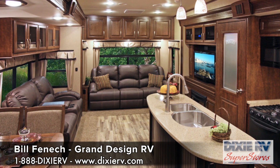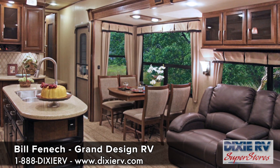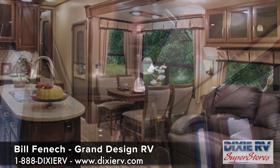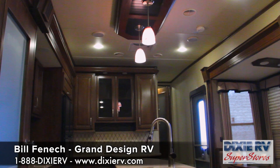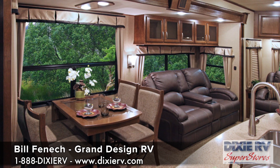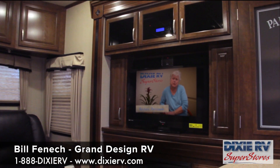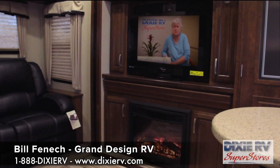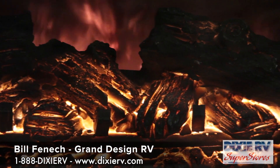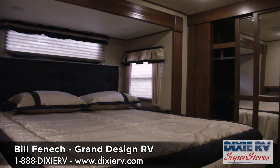Our main design criteria was really creating a fifth wheel that had a lot of value for the customer in a very residential feel. We wanted to open up the coach, so we made it a wide body. We made the slide rooms taller than our peers, and we also made the height of the coach a little bit taller in the rear to give you better storage and a more open feeling. Between the wide body, the taller slide-outs, and the taller ceilings at the rear, it really opened up the coach a lot, and it allowed us to have a full stand-up bedroom all the way to the front of the coach.